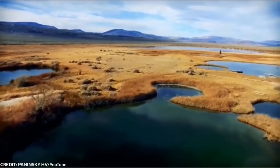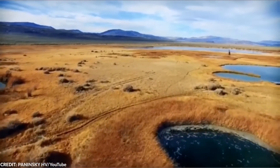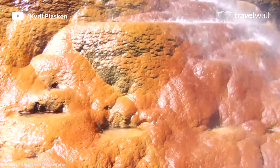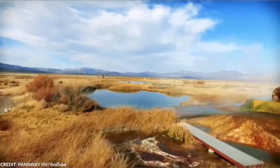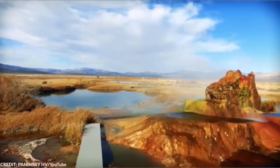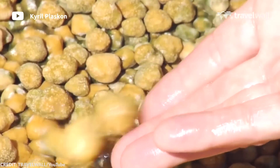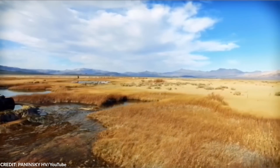The first geyser found at the site was formed in 1916. A well was drilled in this location by people seeking irrigation water, but instead of finding adequate water, they found geothermal water close to its boiling point. The well was abandoned, and a 10-to-12-foot calcium carbonate cone formed over time — this was the formation of the first geyser.